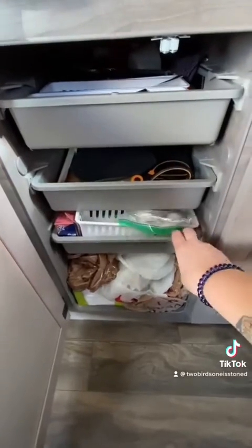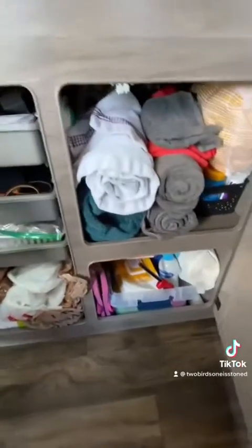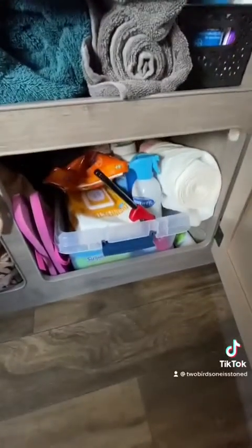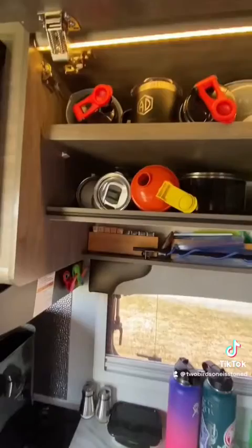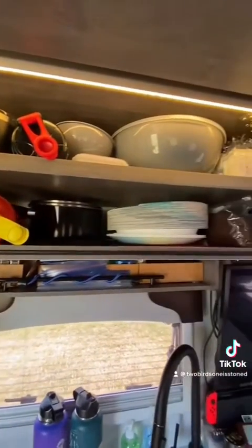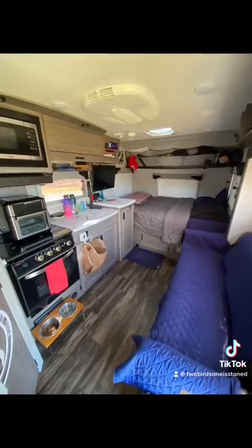These storage drawers hold all of our silverware and Ziploc baggies. We've got some backup towels and cleaning supplies and medicine and stuff like that under the counter. And then this is where we keep all of our dishes and mixing bowls and all of that good stuff. Dave's Xbox, our computer.